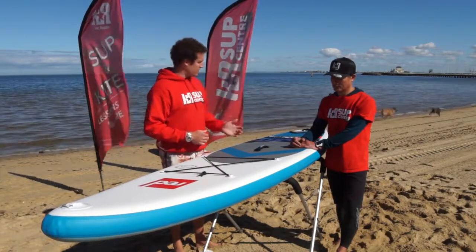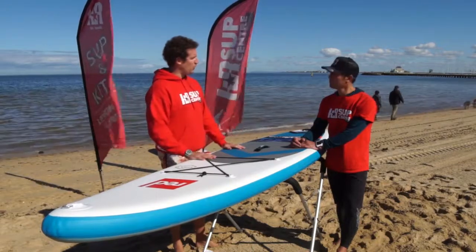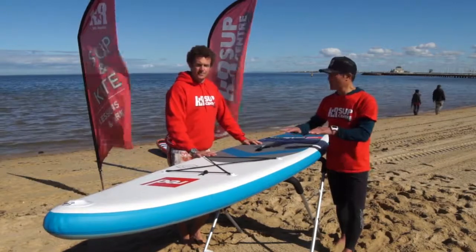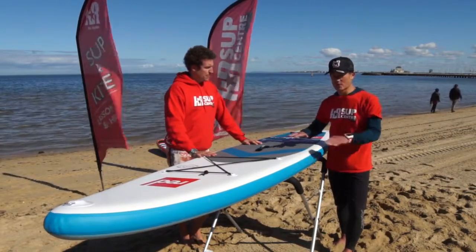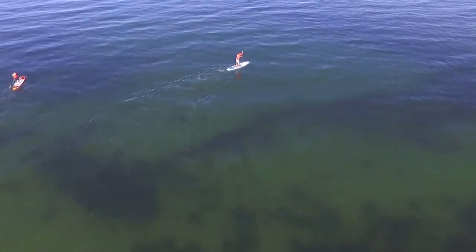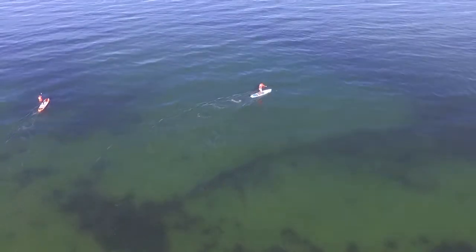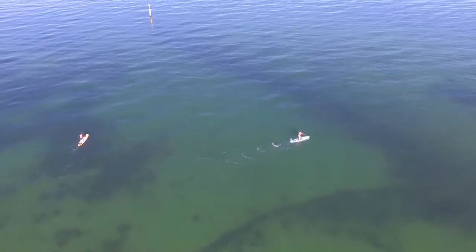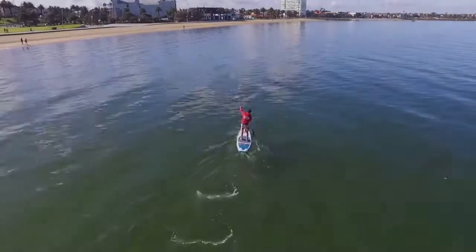So Warwick, could you tell us a bit about the 2017 Red Paddle Co Sport, please? Sure. The Sport sits in the range somewhere between race and touring, so it actually suits people that enjoy a bit of fitness training, want to paddle a little bit further distance-wise, and want a board that tracks a bit straighter.